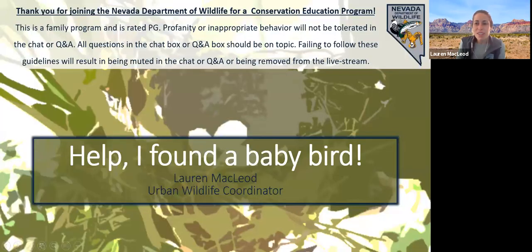Hello everyone. My name is Lauren McLeod. I'm from the Nevada Department of Wildlife — I'm the Southern Region Urban Wildlife Coordinator here in the Las Vegas area. We also have Claire Clark from Nevada Department of Wildlife, and she's going to be helping today to answer any questions that you might have throughout the webinar on the computer side of things.